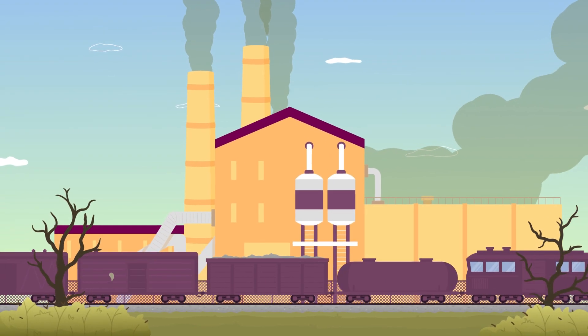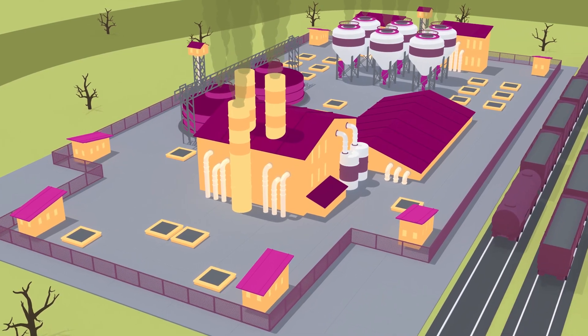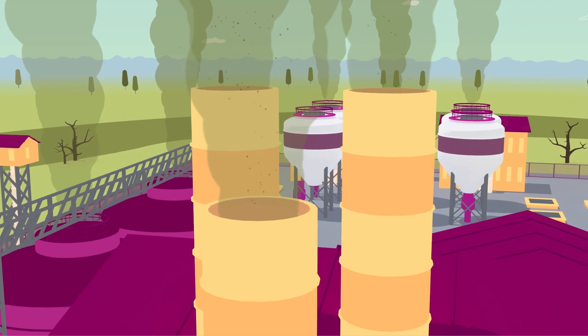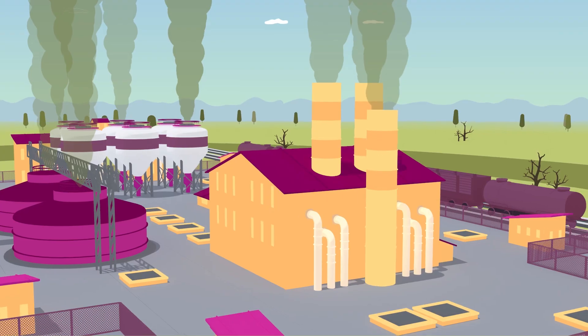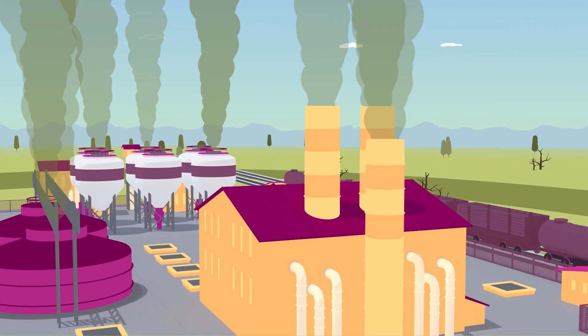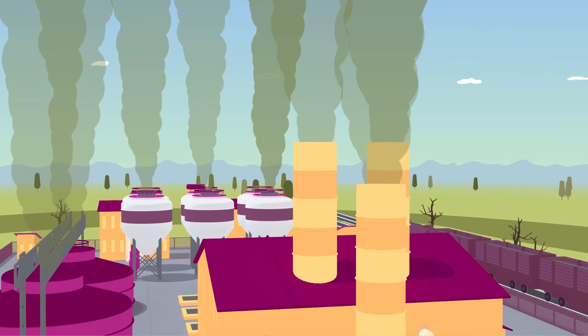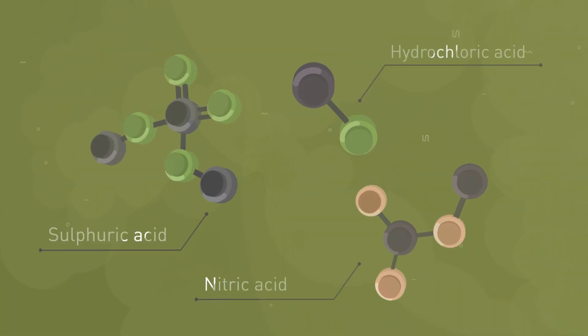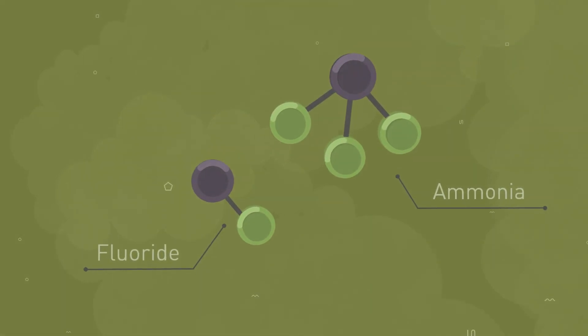As with any chemical production, fertilizer production facilities have several technological processes that release harmful emissions into the atmosphere. Depending on the production, the composition of harmful substances differs, but the most common are sulfur oxide and dioxide, sulfuric, hydrochloric, and nitric acids, hydrogen fluoride, and ammonia.